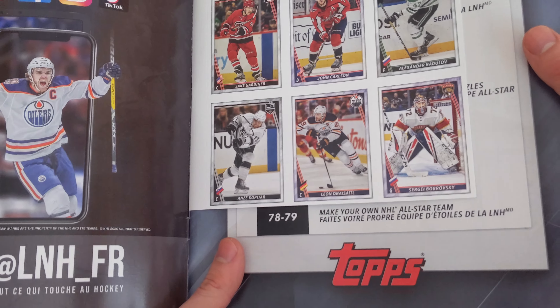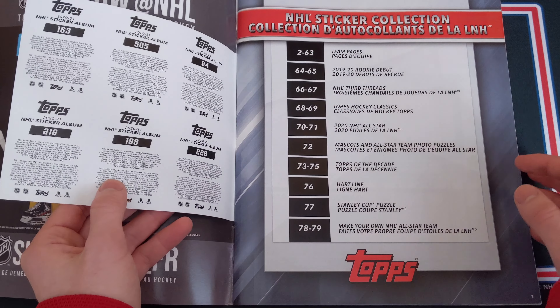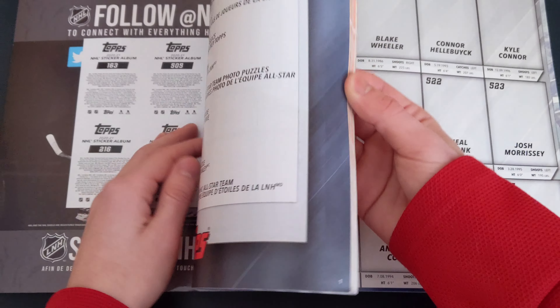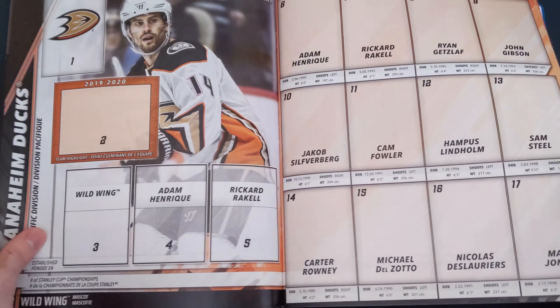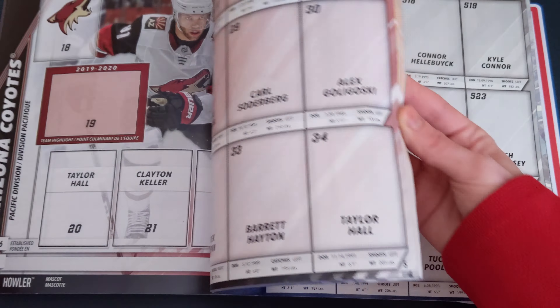In this Topps sticker collection album I believe there are 10 exclusive stickers. Here are six of them: we've got Gardiner, Carlson, Radulov, Bobrovsky, Draisaitl, and Kopitar. They look really nice — I guess we can peel them off and put them in the album.